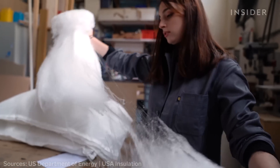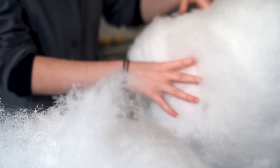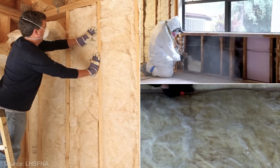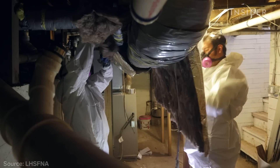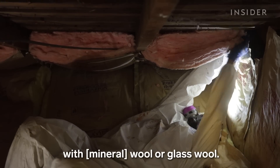Other types of insulation can be made with recycled materials, like glass and metal waste. But PolyFloss says its product is safer to handle than other popular options. Fiberglass, mineral wool, and spray foam can irritate the skin, eyes, and lungs, so you need protective equipment to install them. You can actually touch PolyFloss and you don't get all the issues you have with rock wool or glass wool.